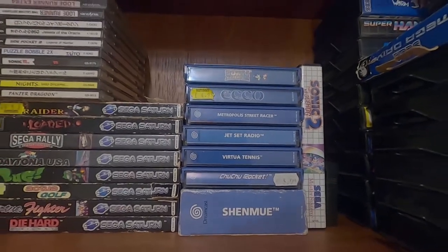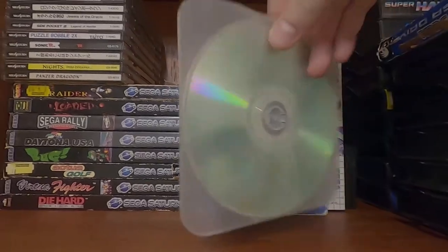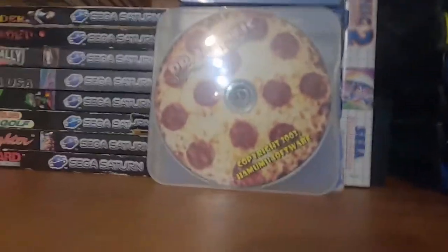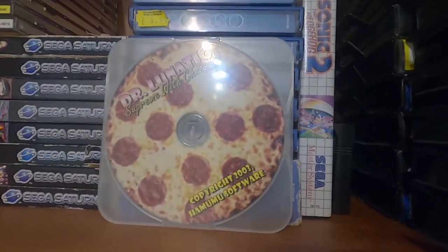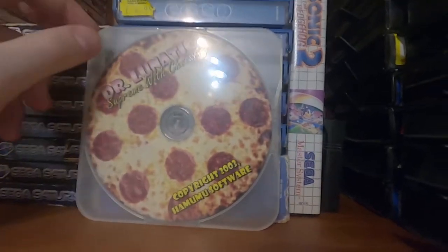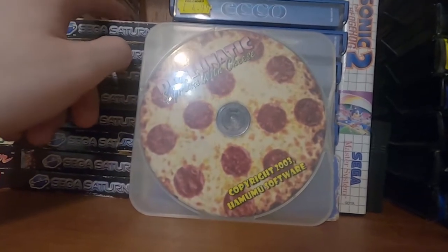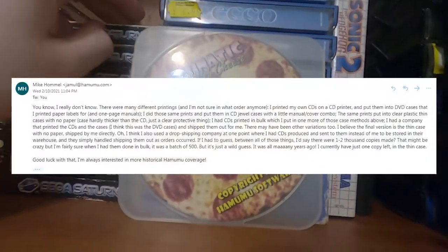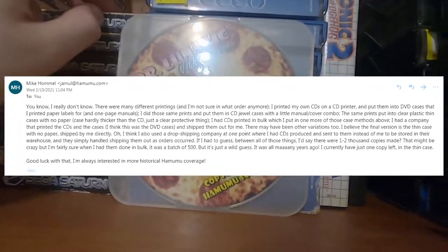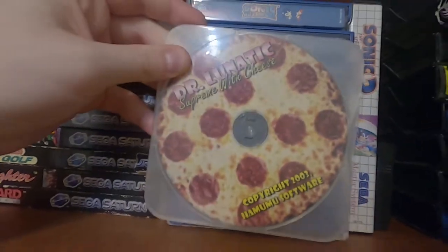Funnily enough the rarest thing I own is on top of here — Dr. Newtick Spoon with Cheese. This is a game that back in the day had two options to buy: a digital copy or a digital/physical. I went for the physical one. I contacted the developer and he estimates there'd been between one and two thousand physical copies in the entire world. So it's the rarest thing I own by a landslide — doesn't necessarily mean it's worth a lot, but it's worth it to me.